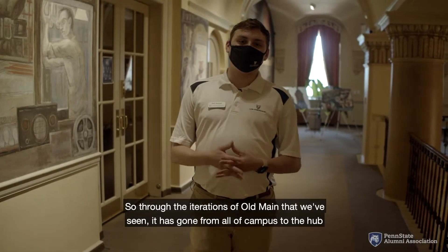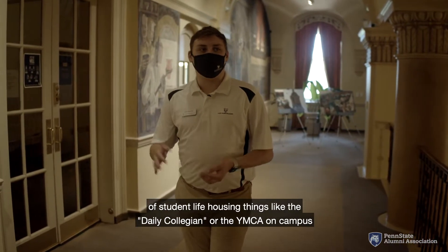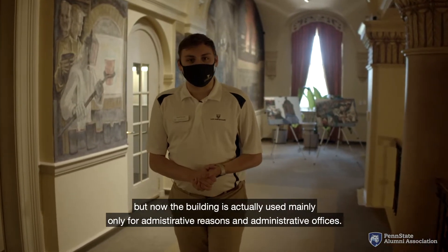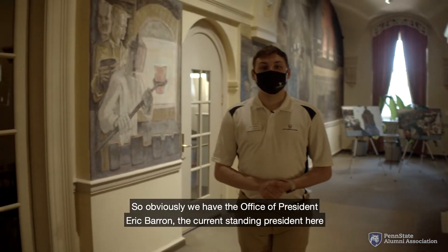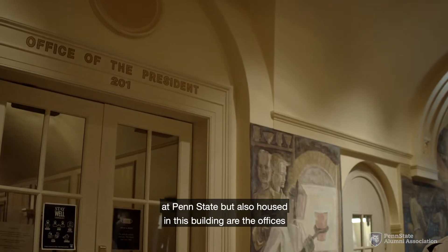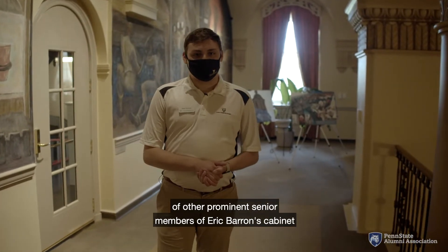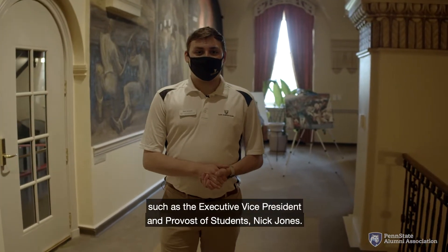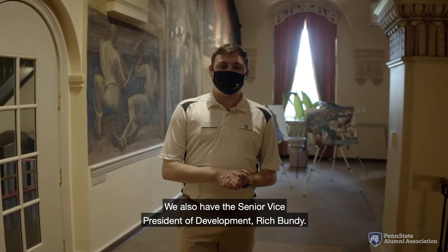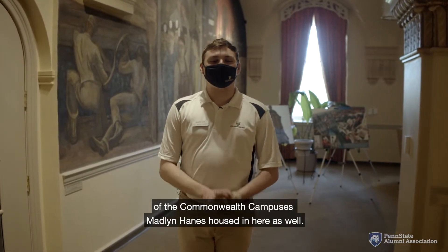Through the iterations of Old Main we've seen, it has gone from all of campus to the hub of student life — housing things like the Daily Collegian or the YMCA on campus — but now the building is used mainly for administrative offices. We have the office of President Eric Barron, the current standing president at Penn State, as well as other prominent senior members of his cabinet such as executive vice president and provost Nick Jones, senior vice president of development Rich Bundy, and executive chancellor of the Commonwealth campuses Madeline Haynes.